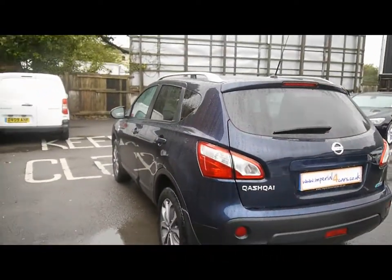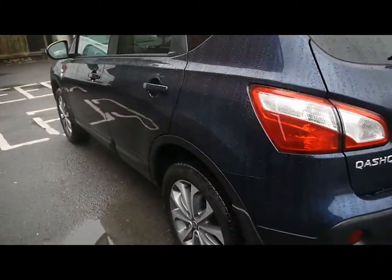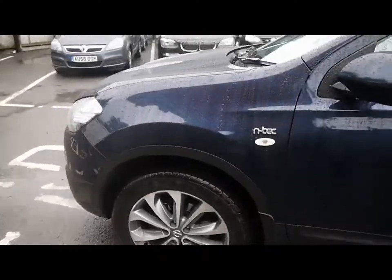As you can see, we have rear privacy glass as well as roof rails all across the top. Bodywork and paintwork all around the car, as you'd expect for Imperial Cars, in excellent condition with no dents, scrapes or scratches to any panel.